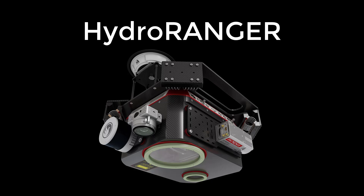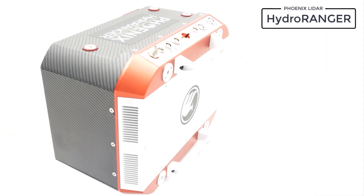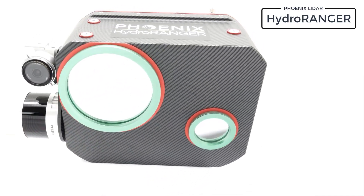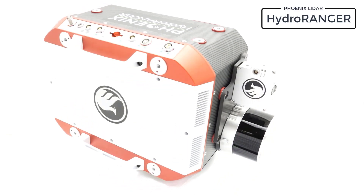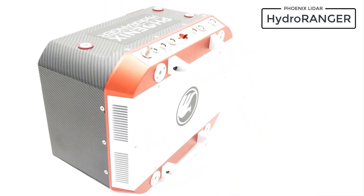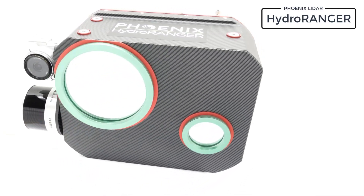Introducing the Hydro Ranger, an evolution in mapping technology. This airborne system provides dual-purpose topographic and bathymetric measurements for full scene mapping of shoreline systems. With its point density of 200,000 points per second, laser precision of 1.5 centimeters, and accuracy of 2 centimeters, this system is perfect for high-precision and high-resolution mapping projects.